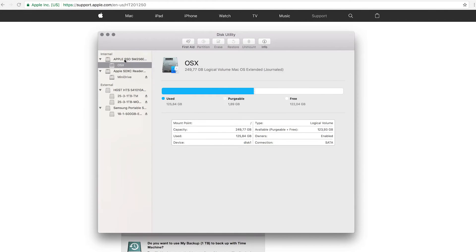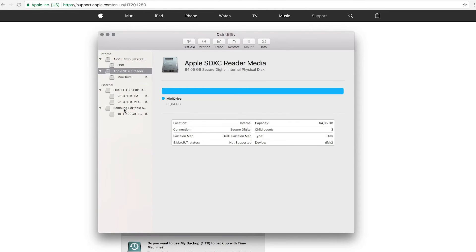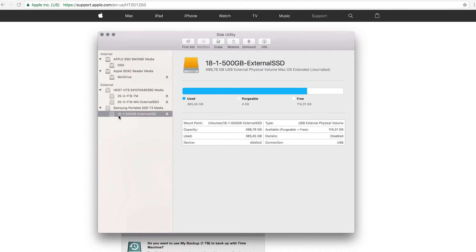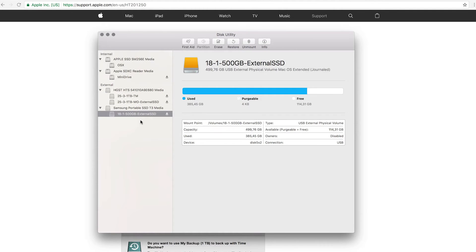In Disk Utility you can see my Mac OS internal drive, the mini drive which is my SD card reader, the external drives, the 500 gigabyte SSD drive, and the one terabyte drive divided into two. My naming convention for external drives is pretty simple: I always put the physical size in front - for example 2.5 inches or 1.8 inches - then I number the drive for a continuous flow, then I put the storage size in gigabytes or terabytes, and sometimes add a label like 'TM' for Time Machine or 'MO' for mirror-of followed by the drive name.